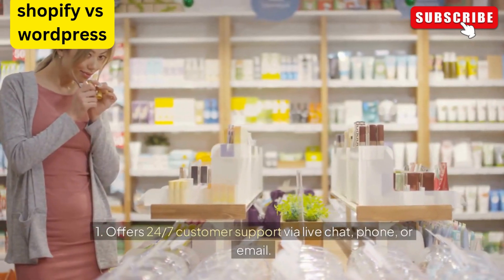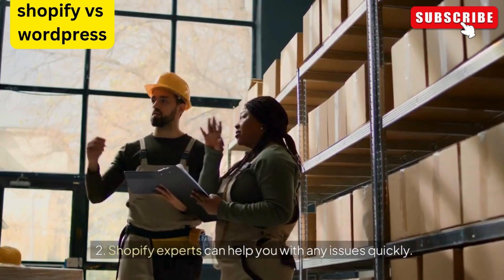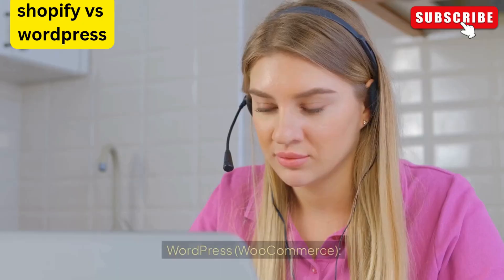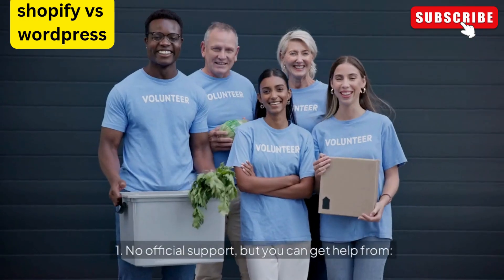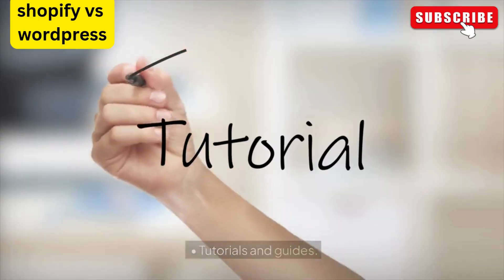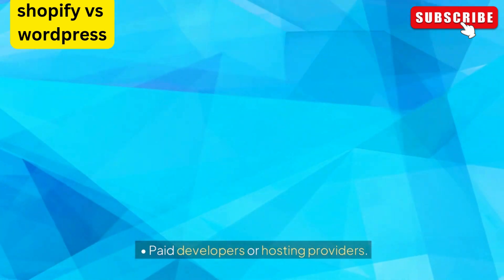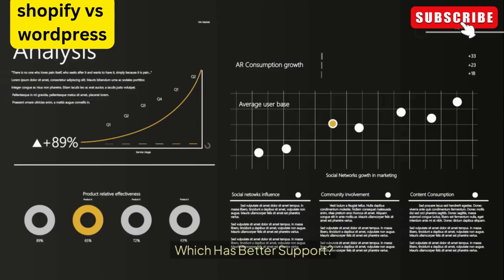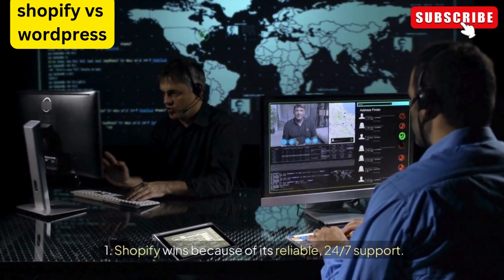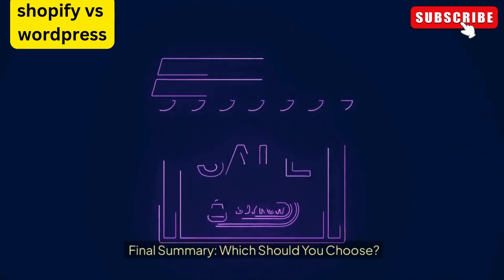Support: Shopify offers 24/7 customer support via live chat, phone, or email, and Shopify experts can help you with any issues quickly. WordPress WooCommerce has no official support, but you can get help from online forums, tutorials, guides, paid developers, or hosting providers. Shopify wins in support because of its reliable 24/7 availability.